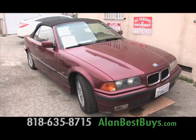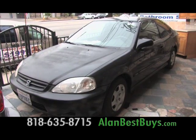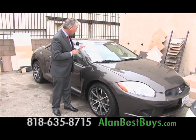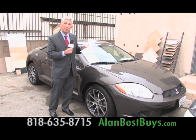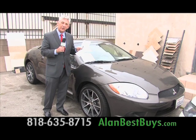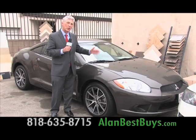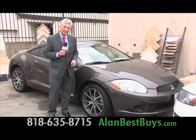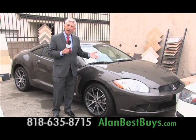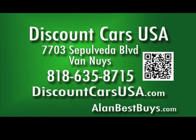Looking to buy a used car? Discount Cars USA in Van Nuys on Sepulveda Boulevard has a different way to price and sell used cars. On the windshield of every car, you pick up a sheet showing the Blue Book wholesale price, the Discount Cars price, and you write in your offer. Discount Cars USA will look at your offer, and if they like it, it's yours — no pushy salesperson. You can get a Carfax report, take the car for a test drive, and even take it to your own mechanic for inspection before making your offer. Located at 7703 Sepulveda Boulevard, Van Nuys. 818-635-8715.